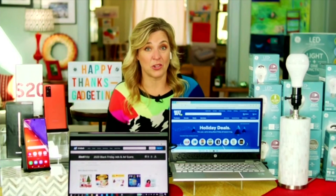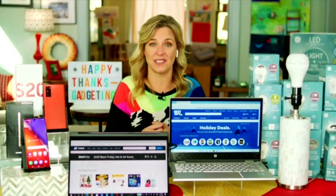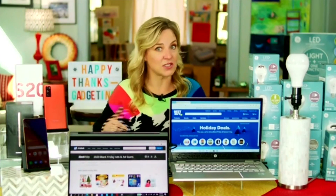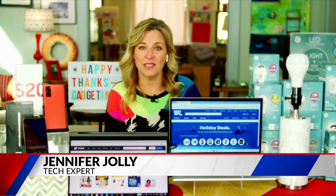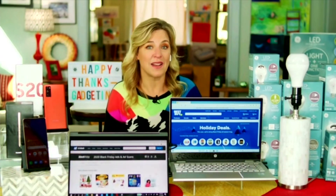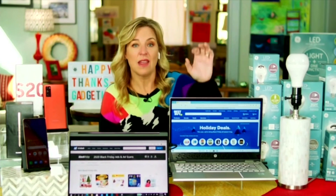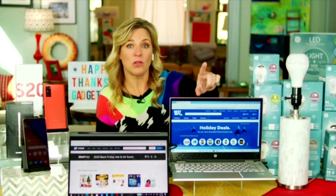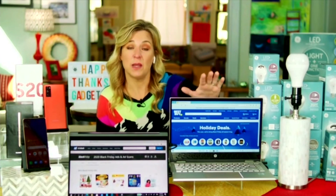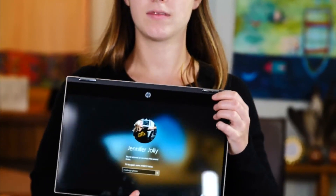Another insider tip: retailers like Best Buy are going all in with the mantra this year — shop early and shop online. It's all about safety. Starting Sunday, right after Thanksgiving, nearly all their Black Friday deals will be available on bestbuy.com. One that's already caught my eye: $250 off this HP Pavilion 2-in-1 touchscreen laptop. It's an incredible device — you can buy it online and use contactless curbside pickup.